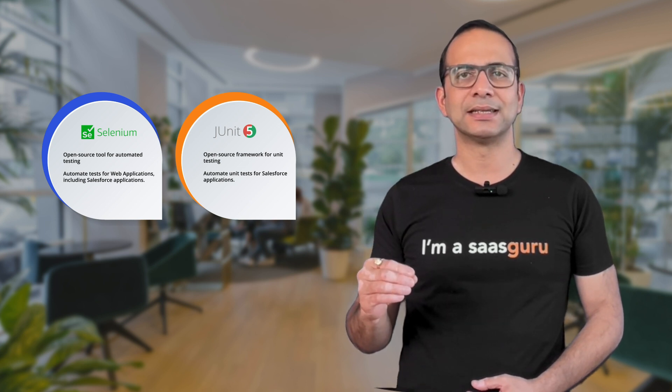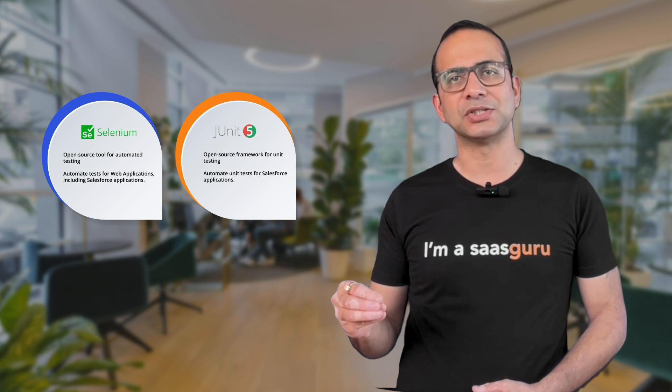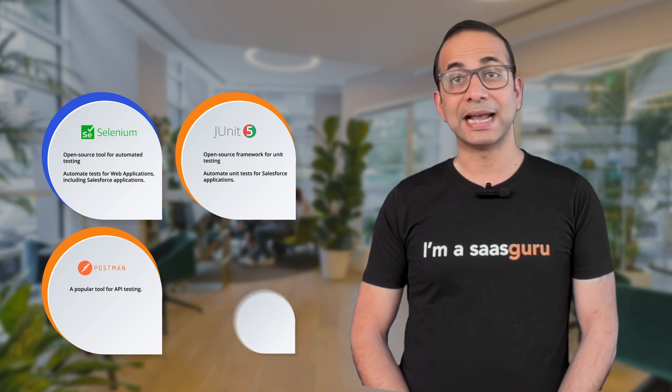JUnit is a popular open source framework for unit testing — it can be used to automate unit tests for Salesforce applications. Postman is a popular tool for API testing and can be used to automate tests for Salesforce APIs. And lastly, Copado is a Salesforce automation platform that offers several features like automated testing, test management, continuous integration, continuous development, and reporting.